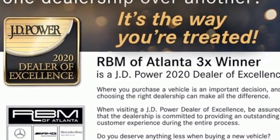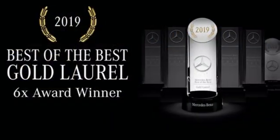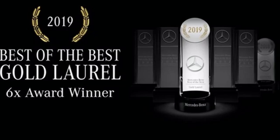Mercedes-Benz keeps setting the standard and driving forward. You'll never know until you try — test drive it today.